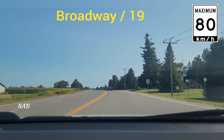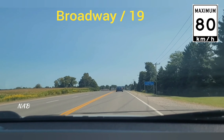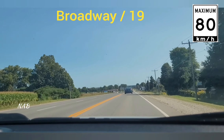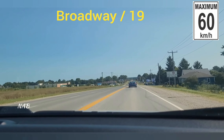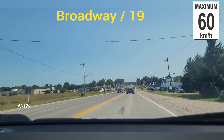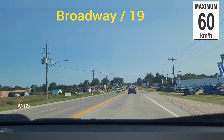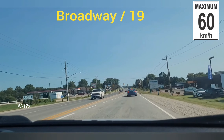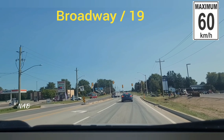Now we are approaching the speed change zone which is 60 km per hour. Take your foot off the gas pedal. From here the speed limit starts at 60 — the road is slightly downhill, so if required apply a small amount of brake pressure to bring the speed down to 60. Keep looking on both sides — there is a car showroom and other shopping centers, a commercial area, so many cars may be pulling in and out.